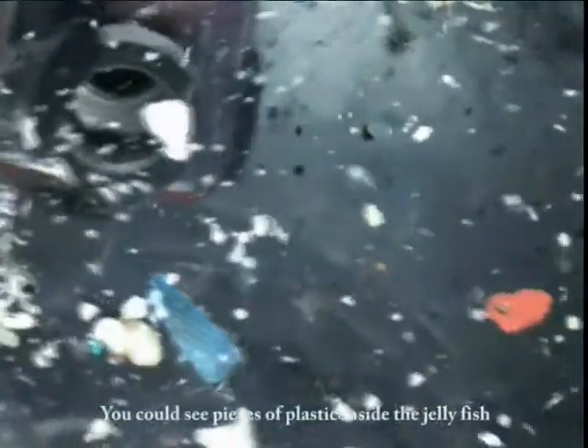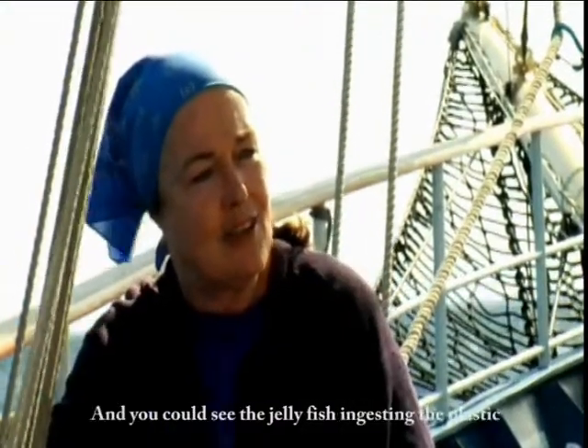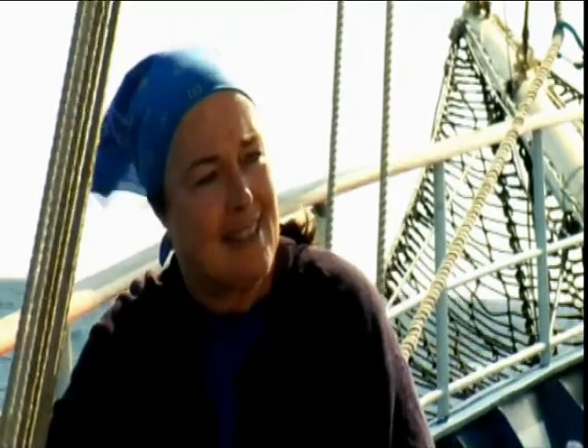You could see pieces of plastic inside the jellyfish, outside the jellyfish, and you could see the jellyfish ingesting the plastic. It just makes one realize that a lot of sea life may be ingesting plastic, and this is very bad for the whole ecosystem.